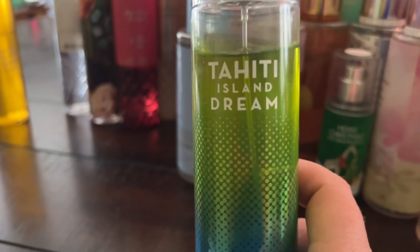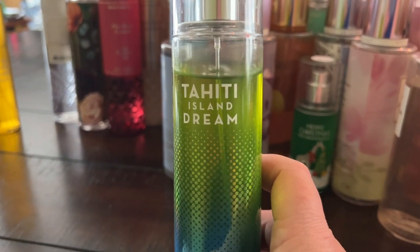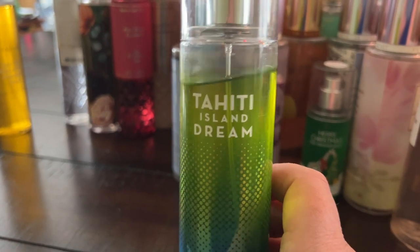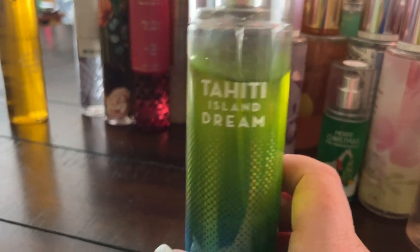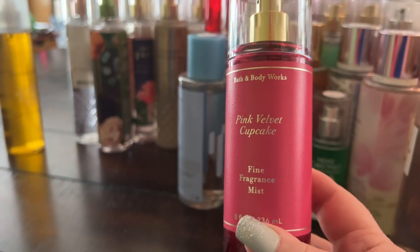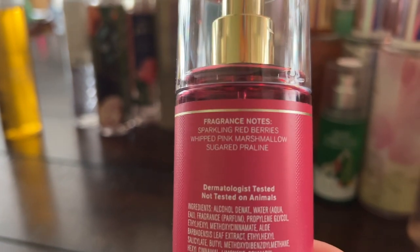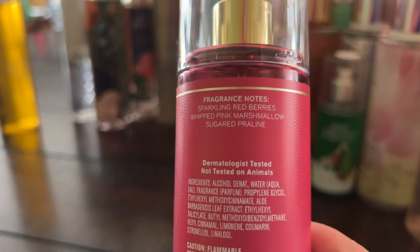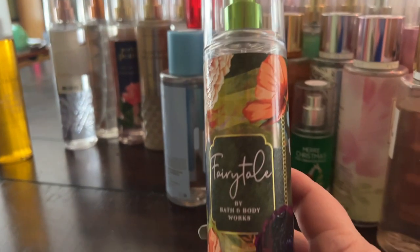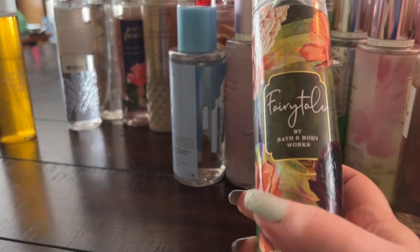Tahiti Island Dream is a really nice summery one — fruity and summery with a kiwi note. I did a kiwi video recently and forgot to include this one! Pink Velvet Cupcake is a really pretty gourmand in a faceted bottle — sparkling red berries, whipped pink marshmallow, sugared praline. Yum, very delicious. Fairy Tale just came out last fall, has been compared to YSL Libre, smells more expensive than it is, and I love the packaging.